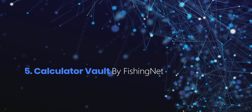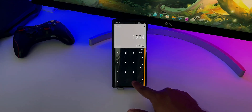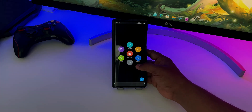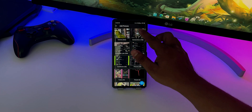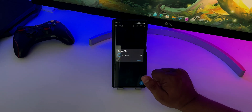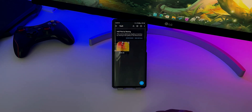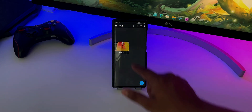At number 5 we have Calculator Vault by Fishing Net. This app looks like a regular calculator app, but behind it there is a secret vault that is only accessible by you. In this vault, you can hide things like pictures, videos, audio, documents and other files. And to view your hidden files, just enter a numeric pin on the calculator panel and press the equal key.